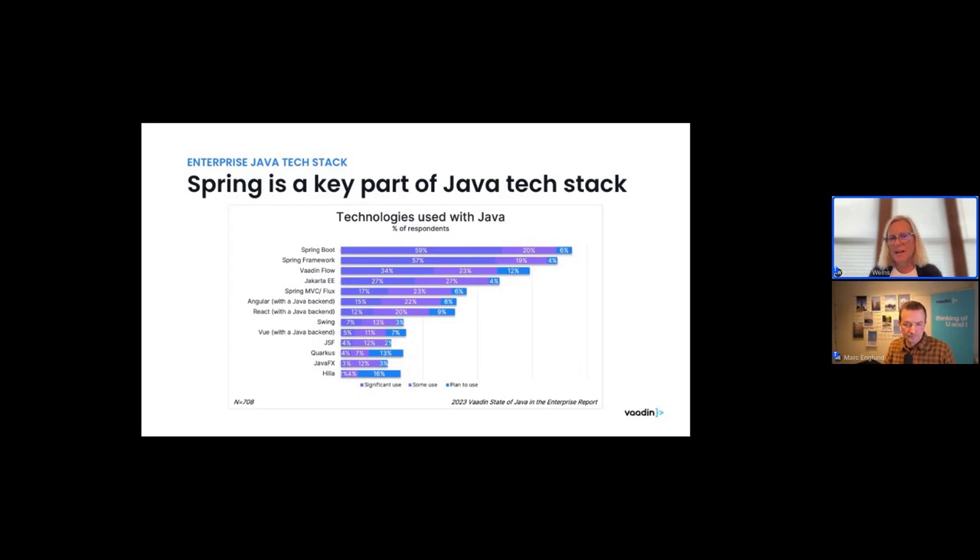Quarkus also has a lot of planned use at 13% — it's a newer, less mature framework but certainly getting interest. Hilla has the largest planned-use percentage on this list because it has a specific integration point from React to Java, and there aren't many solutions focused on integrating reactive frontends with Java backends. It will be interesting to see how this evolves — whether React will pass Angular in the Java ecosystem. Quarkus and Hilla are quite new so they'll keep growing, whereas established frameworks on the list have less planned increase because they've already saturated the market.